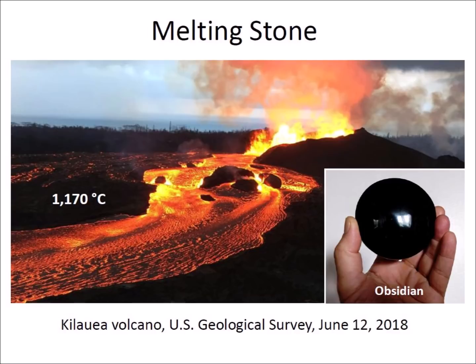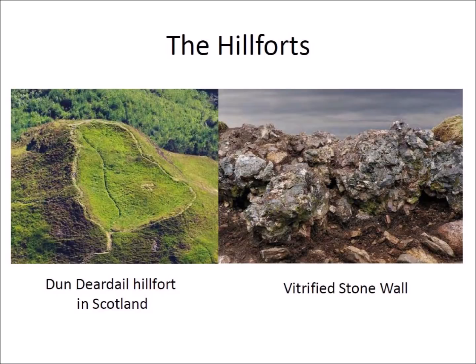Ordinary wood fires usually are not hot enough to melt stones. A study of the Dun Dearduil hillfort in Scotland found that the tops of the stone walls were the most heavily vitrified. This can be explained if ashes of a burning superstructure on top of the wall fell on the rocks during a fire, as we will see when examining Iron Age fort construction and vitrification with wood ashes.